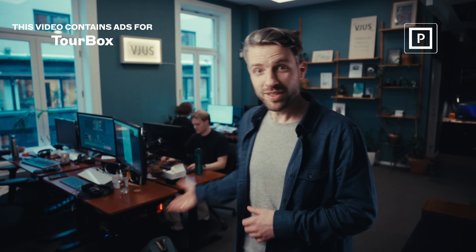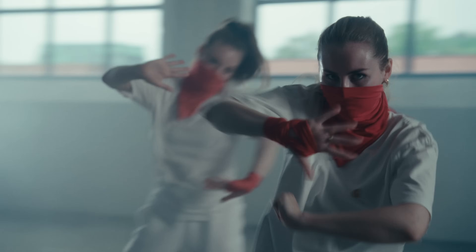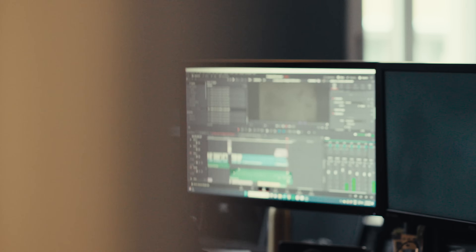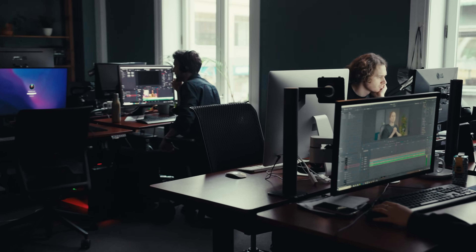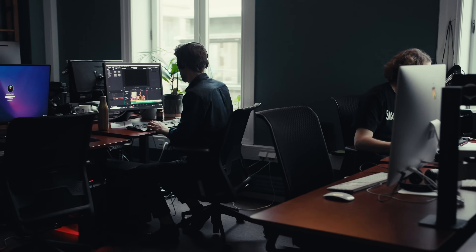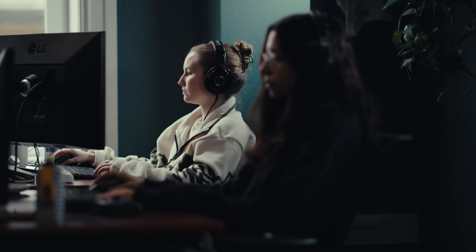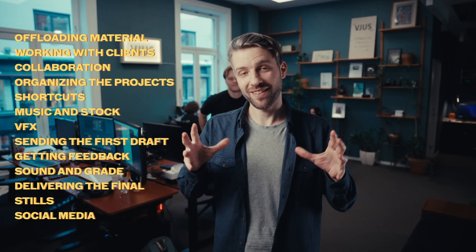This might look like a boring office, but here is where the magic happens — the post-production. You guys have seen us on many different shoots, filming music videos, commercials and fictional projects. But what happens after that? How do we organize our material and edit videos as a team? What kind of computers, softwares and gear do we use? And how do we deal with the clients in post-production? This topic is quite overwhelming in just one video, so bring your coffee or tea and join us as the people here at VIEWS share their best advice in post-production.